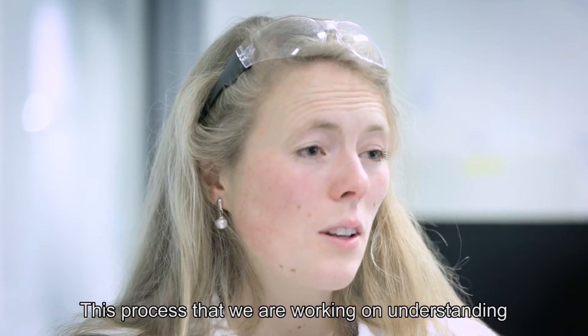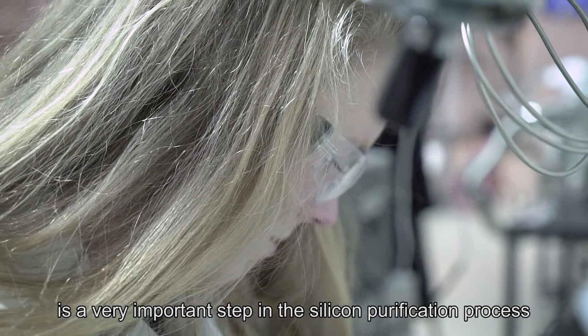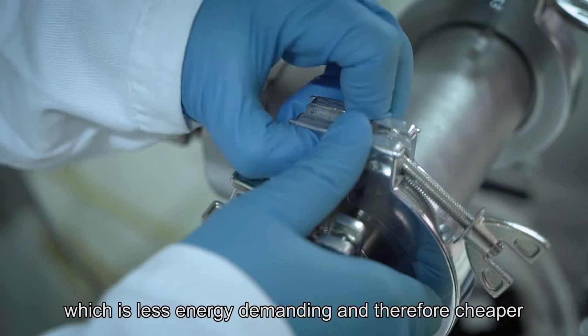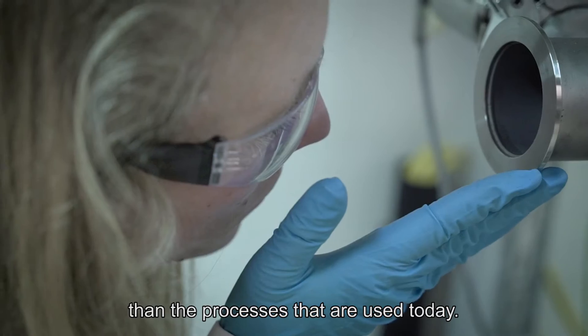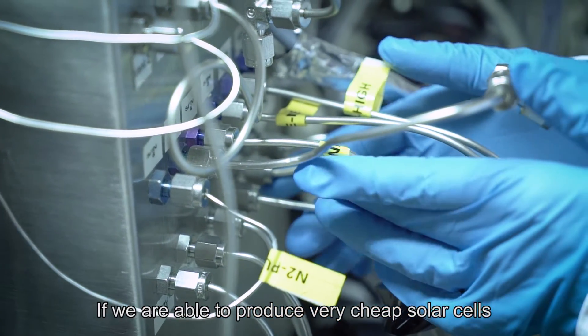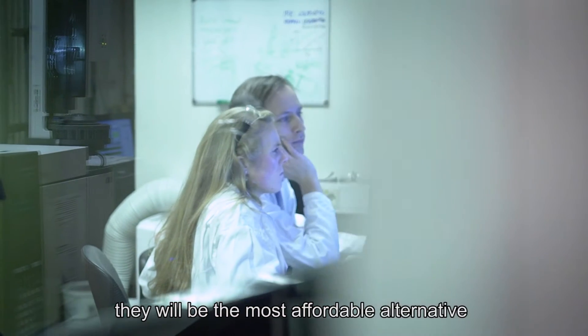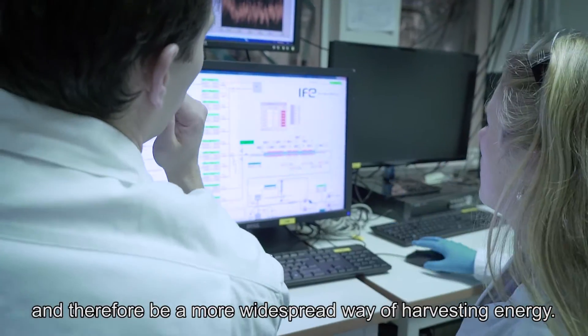The process that we are working on and understanding is a very important step in the silicon purification process, which is less energy demanding and therefore cheaper than the processes that are used today. If you are able to produce very cheap solar cells they will be the most affordable alternative and therefore be a more widespread way of harvesting energy.